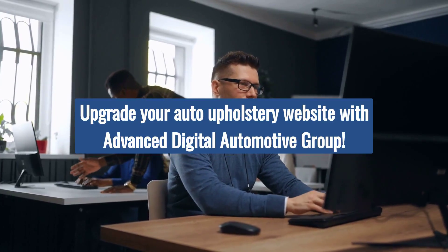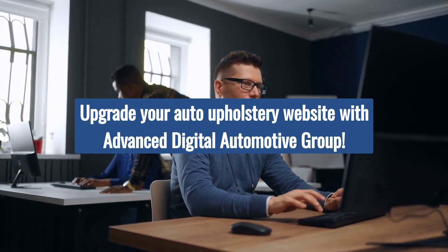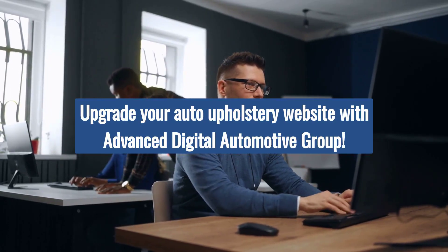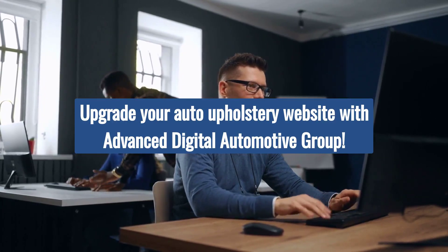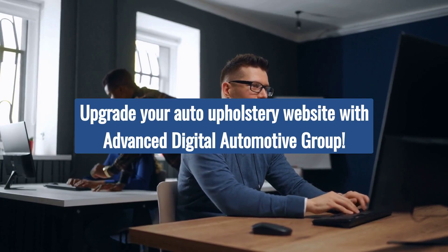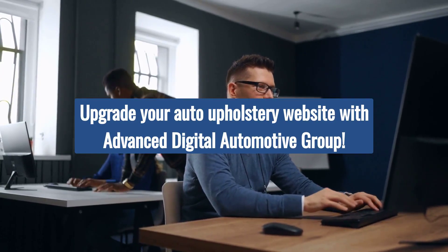Advanced Digital Automotive Group has a professional team that's ready to provide expert auto upholstery web development services. We specialize in creating engaging and interactive websites, including innovative features like interactive virtual tours. Elevate your online presence and captivate customers with seamless navigation, enticing visuals, and cutting-edge functionalities.